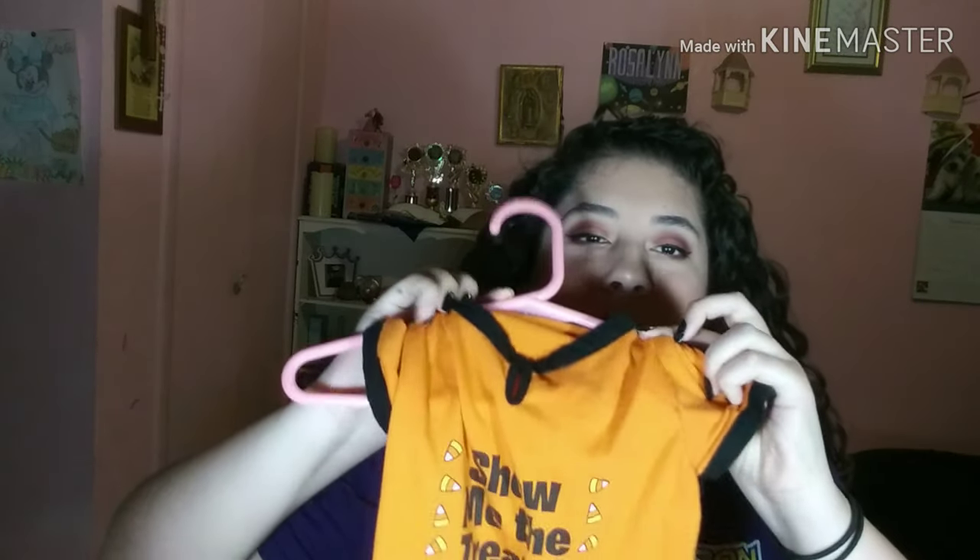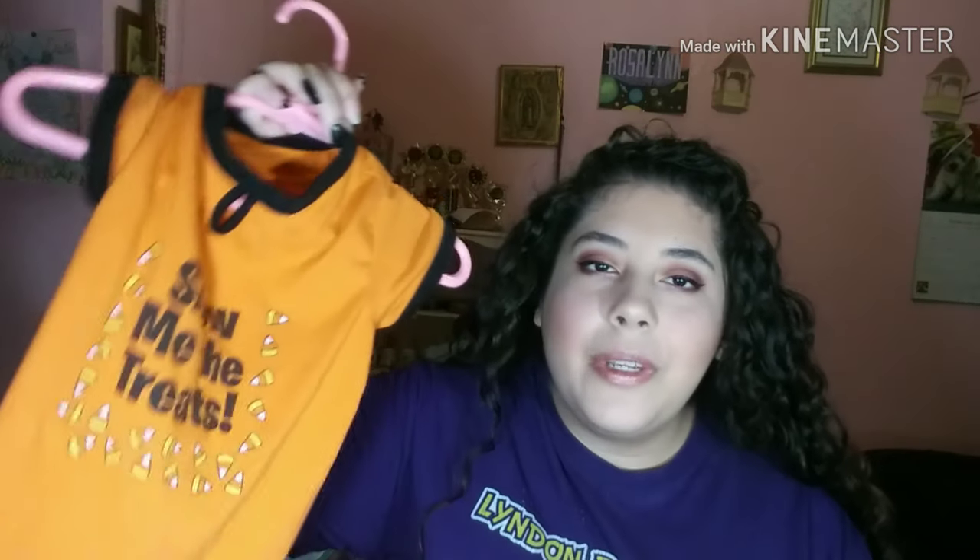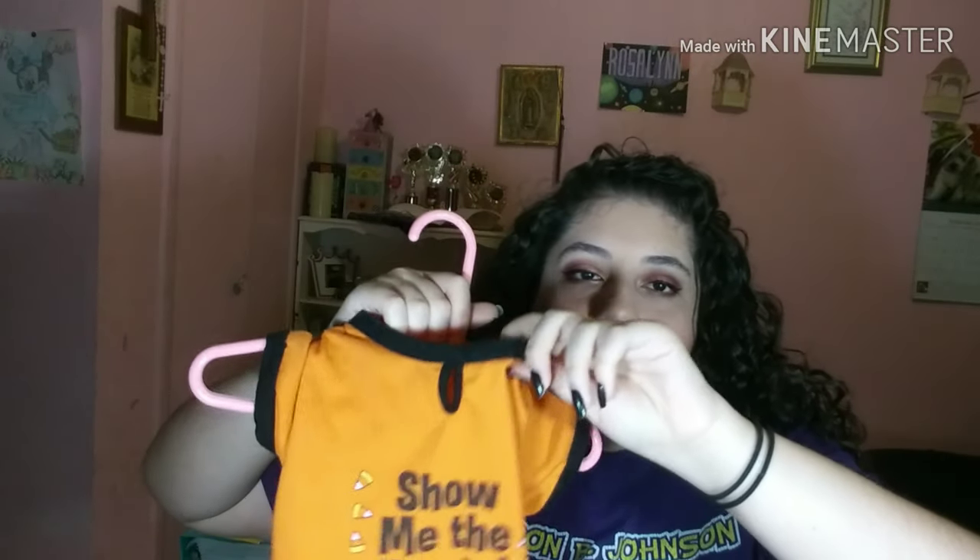The next one is actually a t-shirt — I just got it because it was cute and it was like five bucks. It's a tiny t-shirt for Halloween and it says 'show me the treats,' and it's so cute. This one fits her a little bit bigger; some clothing comes bigger or smaller than the size it says. I usually put this one on during October when it's kind of chilly, which is kind of rare in Texas, but sometimes she wears it during the winter too.